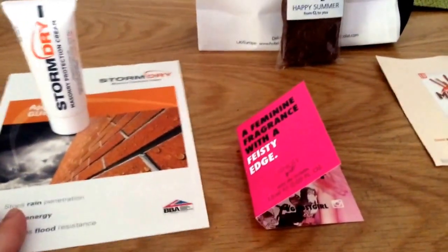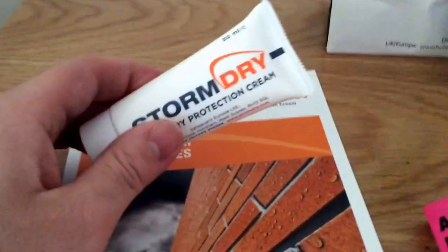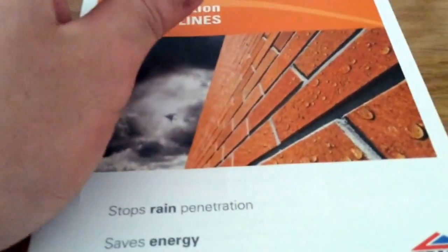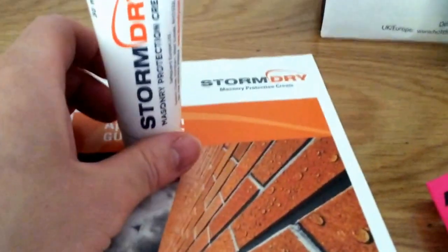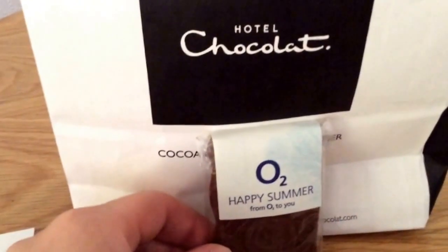Hi everybody, welcome to this week's freebie video. There's not much again this week, but I just thought I'd do a little quick video. The first thing is this Storm Dry — it's just to protect your house against water and things like that. I think that's from their own website; I'll link it below if it's still available.